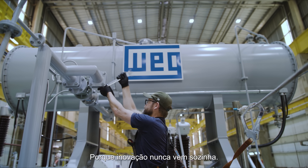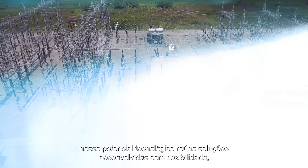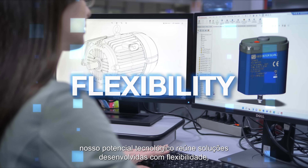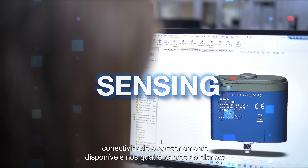Because innovation never comes alone, our technological potential brings together solutions developed with flexibility, connectivity and sensing available in the four corners of the planet.